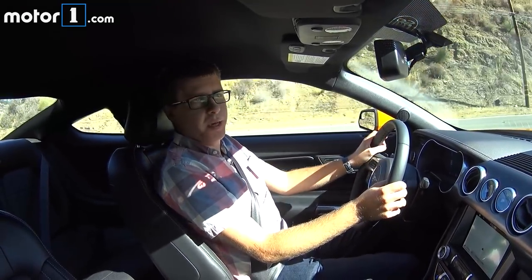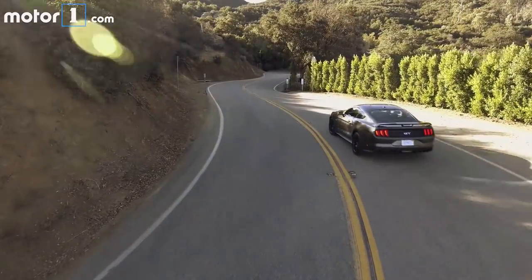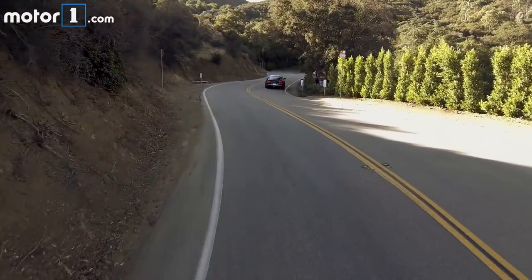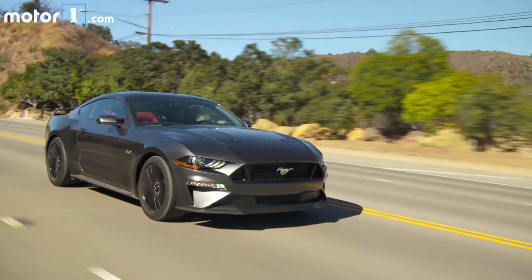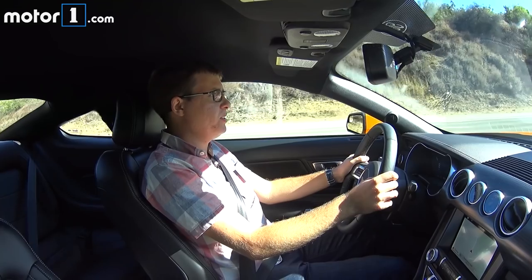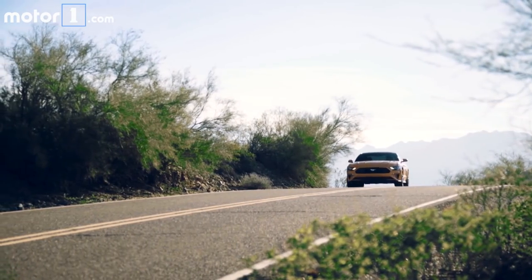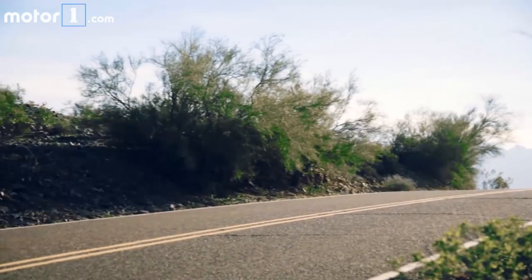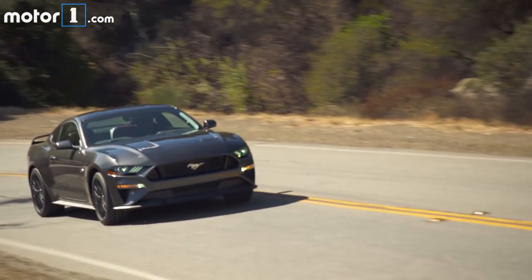This GT has the performance package on it, and I would always order my Mustang — whether EcoBoost or GT — with a performance pack. It starts with those awesome black wheels on the outside, but behind them are Brembo brakes with six-piston front calipers. The feel of these brakes is just perfect for a performance street car — very precise without being grabby, giving you a lot of feedback and confidence without being too heavy for driving around town.